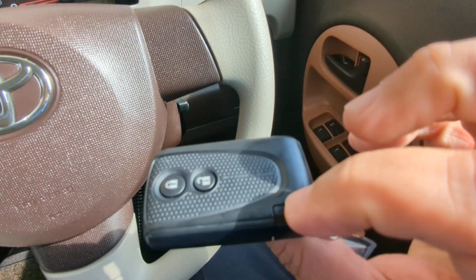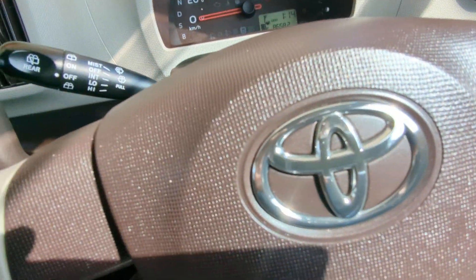If the key fob battery dies, you can pull this key out and insert it into the ignition just like normal.